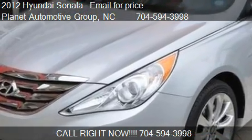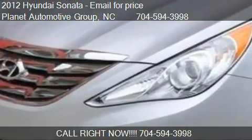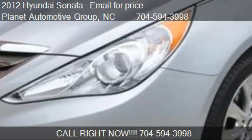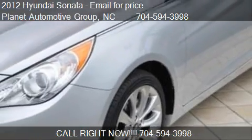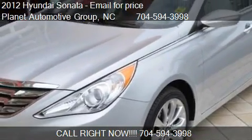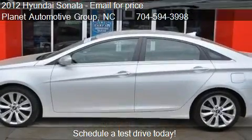This 2012 Hyundai Sonata is offered by Planet Automotive Group. This vehicle has just over 29,166 miles and could be yours today.